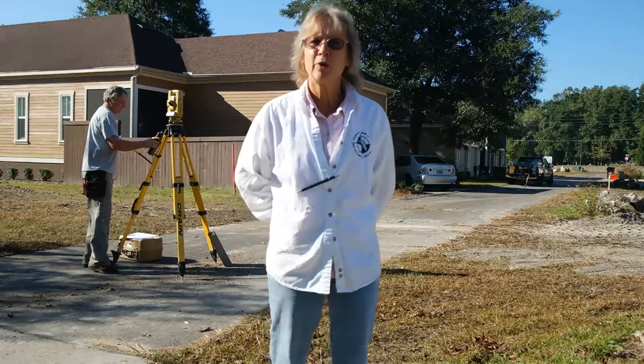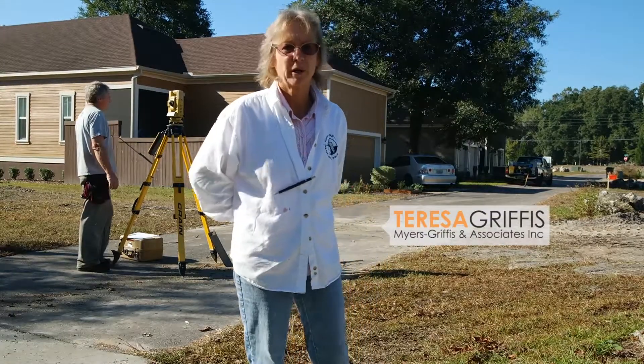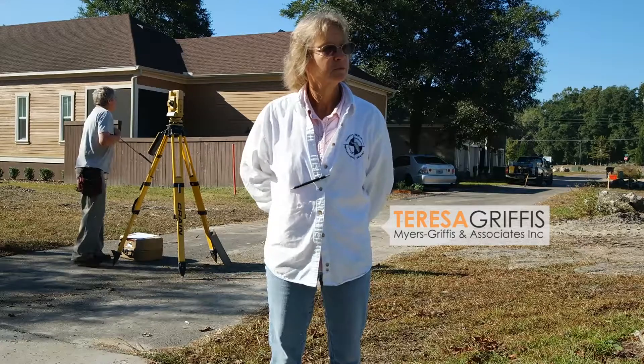Welcome to Home Building 101, Scobo Homes. My name is Teresa Griffiths. I'm a land surveyor and mapper. First question: what does a surveyor do?